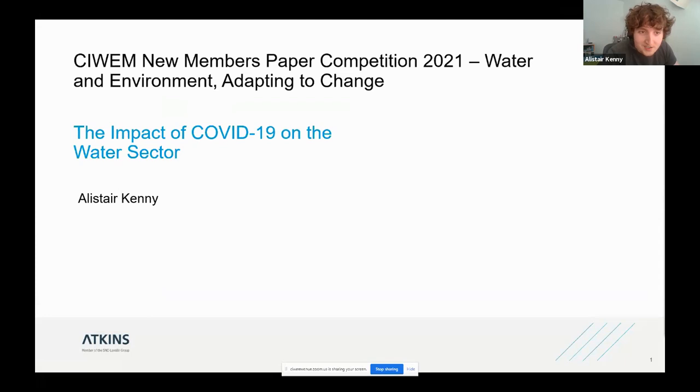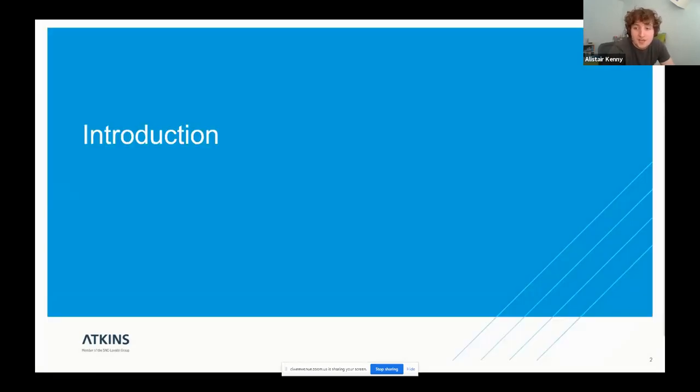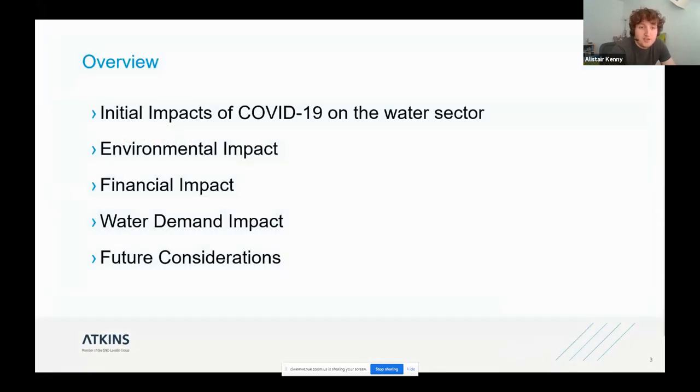Alistair confirmed his slides were visible and introduced his paper on the impact of COVID-19 on the water sector. The presentation is split into five sections: the initial impacts of COVID-19 on the water sector; the environmental impact that has been seen; the financial impact; water demand impact; and future considerations. COVID-19 has impacted everyone in some way — whether switching to working from home, changes to travel, or new consideration of health and hygiene. Water plays a critical role in slowing the spread of the disease, with the World Health Organization advising that the most effective way of reducing the risk of spread is regularly washing hands with soap and water. Moving to the environmental impact, water companies have seen increased usage of water, and energy demands have been driven up to ensure assets are kept operationally working and networks are running as efficiently as possible. Greenhouse gas emissions have also been reduced due to local and national lockdowns.